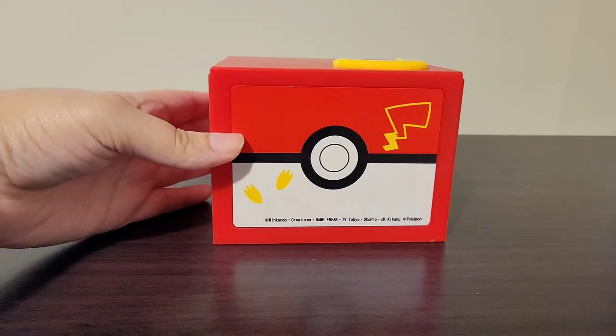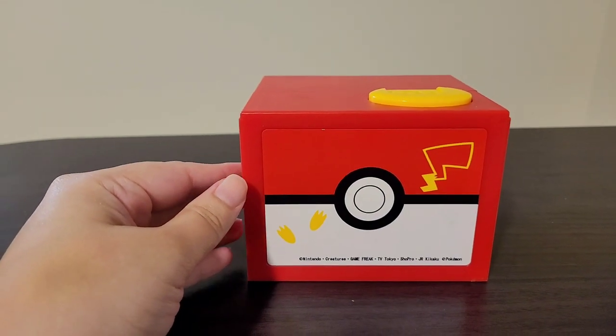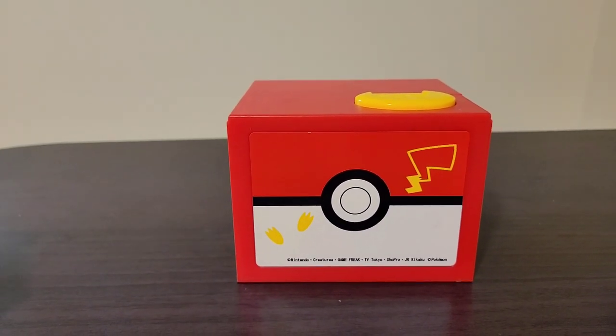When you put a coin right on top, Pikachu comes out and says his little phrases, then takes the coin and puts it in the box. Let me show you guys exactly what I'm talking about.